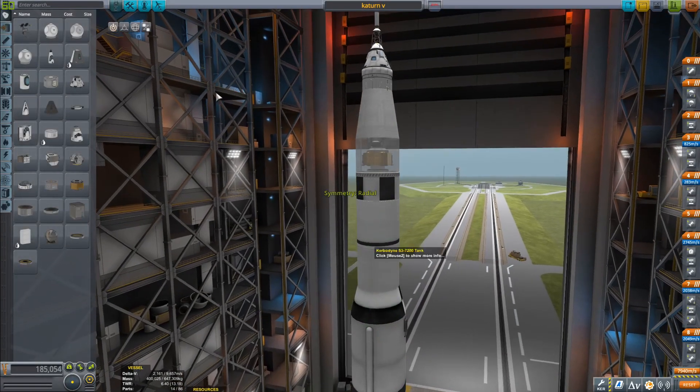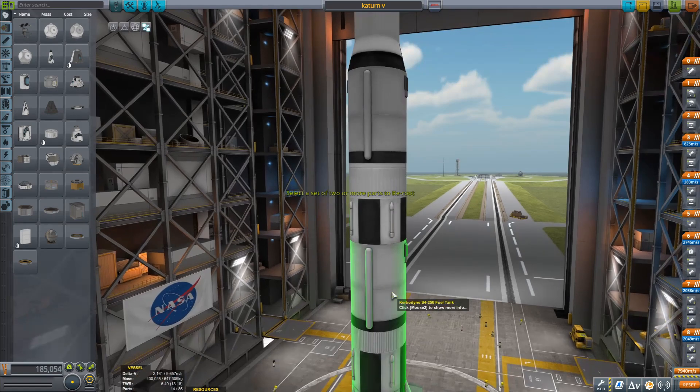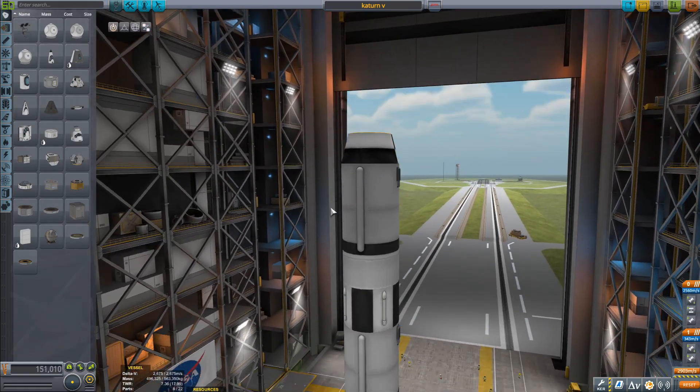Hello everybody, welcome back to another KSP video, and in today's KSP video we are going to be doing some weird stuff to a Saturn V.